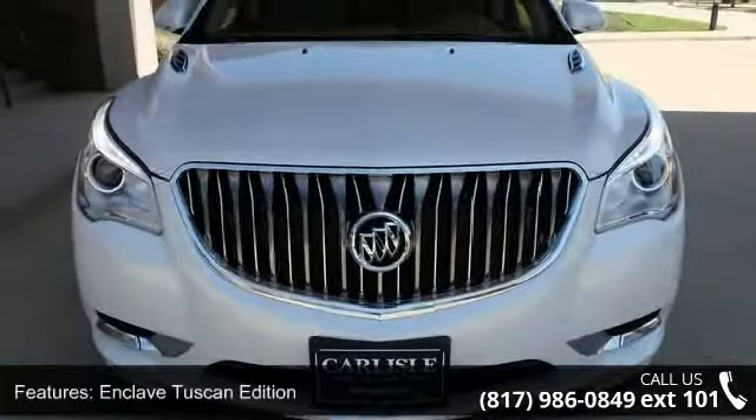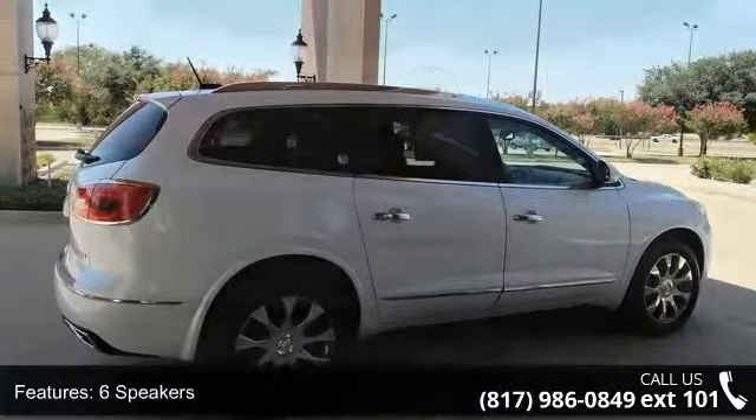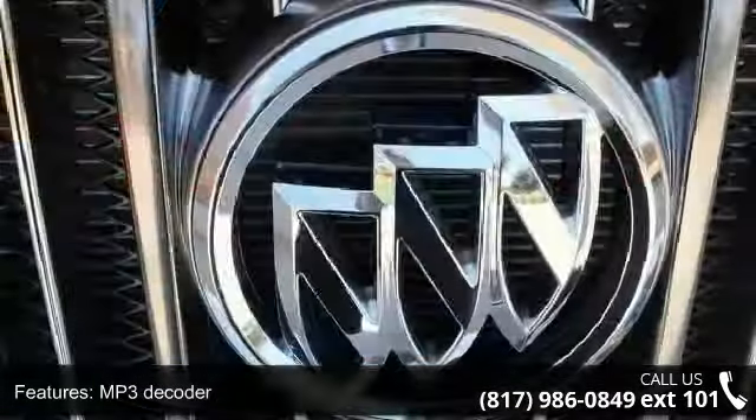This vehicle's top features include the Enclave Tuscan Edition, 6 Speakers, MP3 Decoder, Radio Data System, Sirius XM Satellite Radio, Air Conditioning, Automatic Temperature Control, and Rear Air Conditioning.